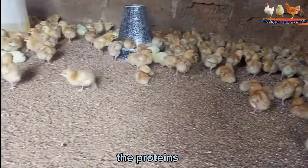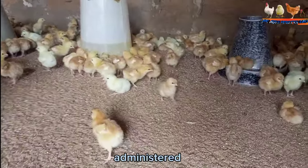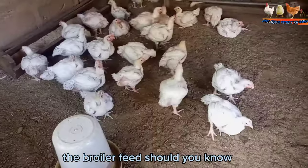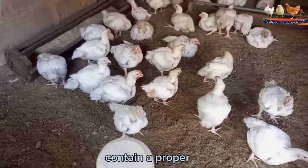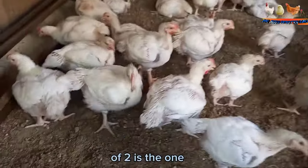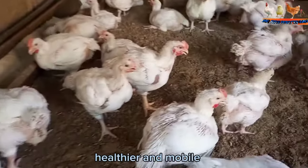After four weeks, the protein content in the feed can drop to 19 percent, and the type of feed administered at this stage is known as the broiler developer. The broiler feed should contain a proper calcium to phosphorus ratio of 2 to 1 to help keep birds healthier and mobile.